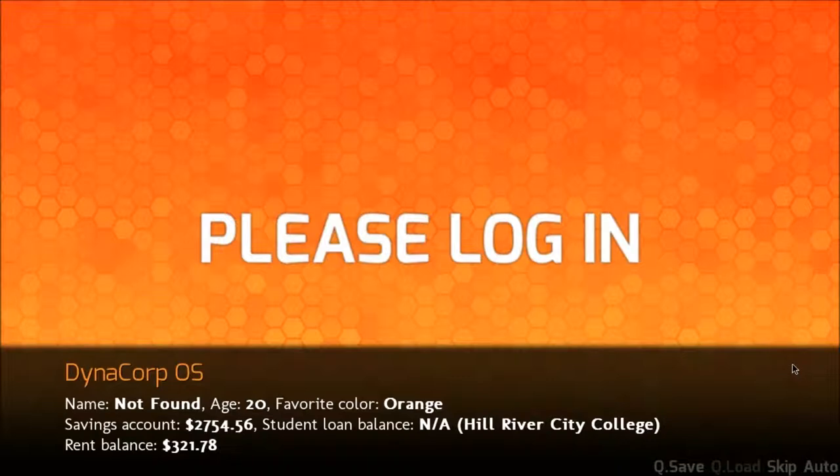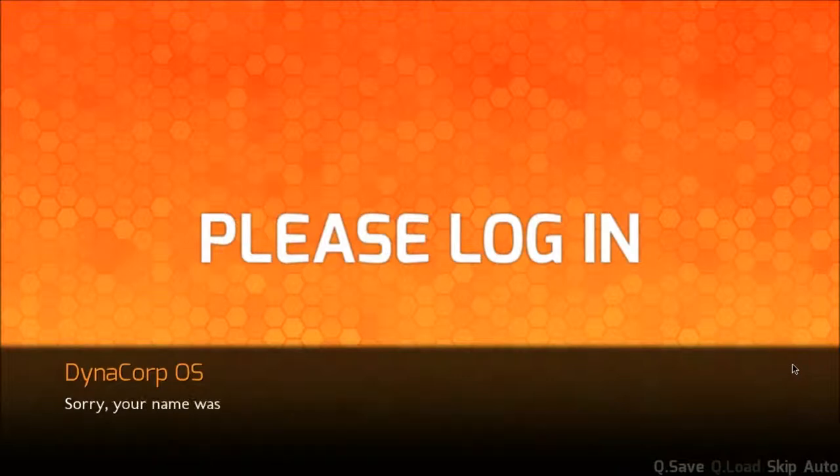That's not realistic at all. Rent balance: $300, okay, cool. Sorry, your name was not recognized. To create an account, please type your name. Sure.